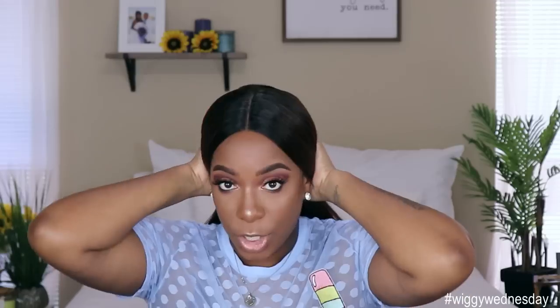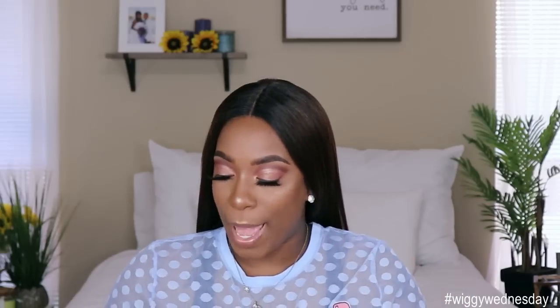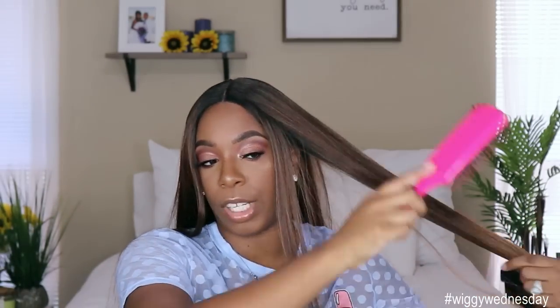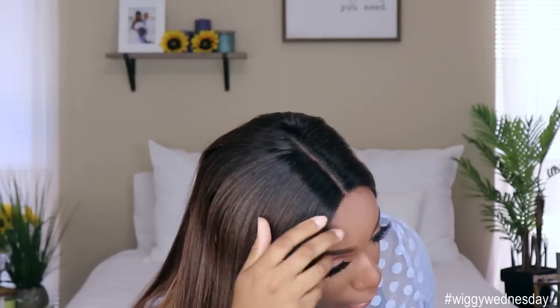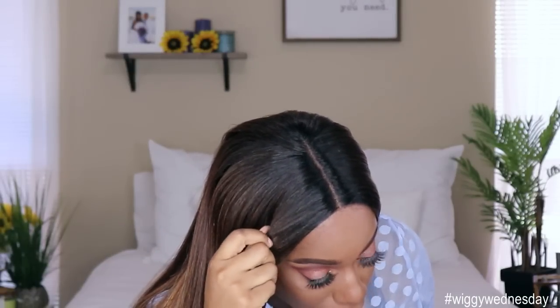But I do like that you can pull this unit back into a little slick ponytail if you want to. If I want to be extra, I could grab a little hat, some big hoop earrings — I'm going to Paris Fashion Week, can't nobody tell me nothing. This unit is very easy to brush through; my paddle brush glides right through it. But this color is gorgeous, that lace part is everything — the way it blended down, y'all.